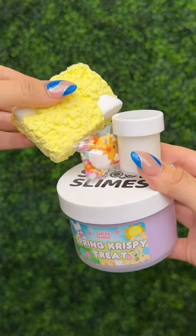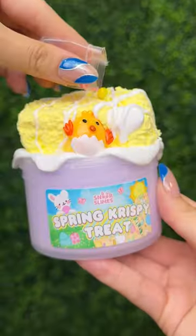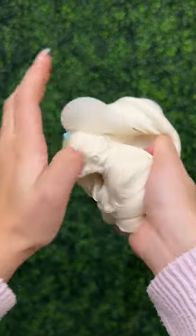Here is Spring Crispy Treat. Since spring is only a few weeks away, we added a twist to our best seller to make a pastel spring-toned version. It still has a smooth, buttery texture that fluffs up super easily and is great for beginners to handle. It smells like Crunch Berries.